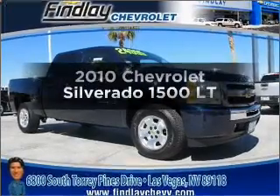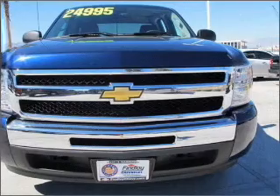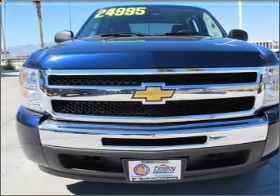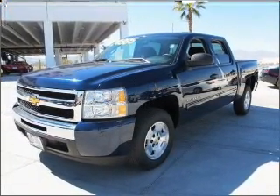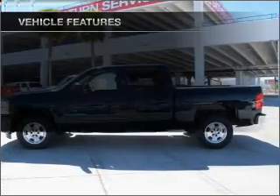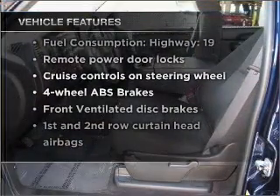Check out this 2010 Chevrolet Silverado 1500. If you're looking for an automobile with great attributes, look no further. With a powerful 8-cylinder engine that responds smoothly to its automatic transmission. Stand out from the crowd with premium wheels. You will appreciate the safety feature of anti-lock brakes. And with these notable features, you won't want to miss out on the opportunity to own this amazing vehicle.